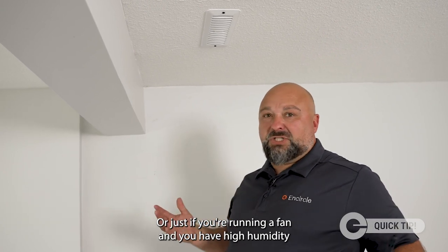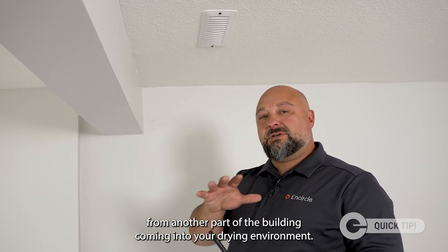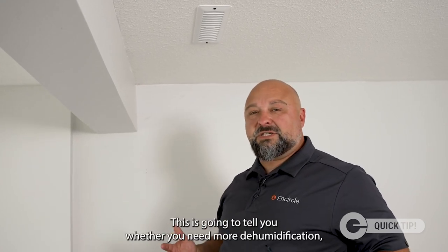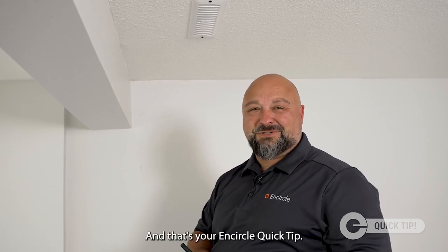Or, if you're running a fan and you have high humidity from another part of the building coming into your drying environment, this is going to tell you whether you need more dehumidification or if you can keep the system running to help you dry your building. And that's your Encircle quick tip.